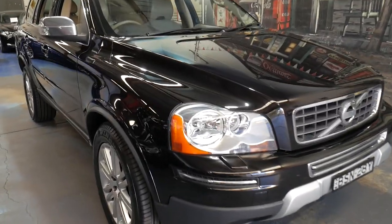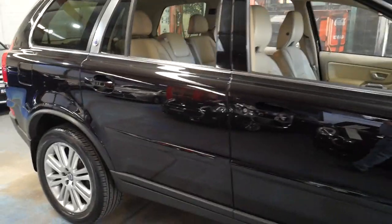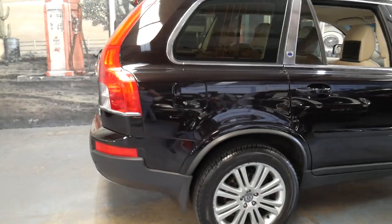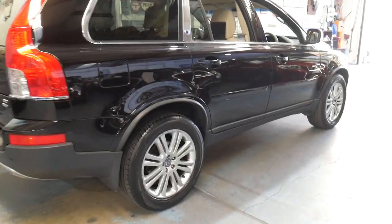Welcome to the Old Timer Centre. We're going to be talking about this 2010 Volvo XC90. It's got the 3.2 litre V6, and what makes this car very special in our opinion is the fact that it's done just 56,000 kilometres since it was brand new, which is very impressive.